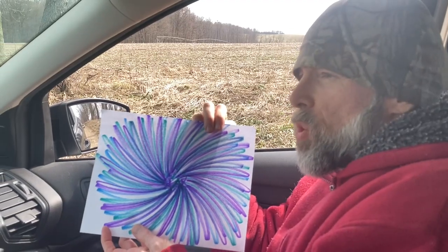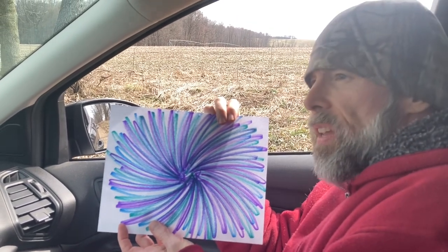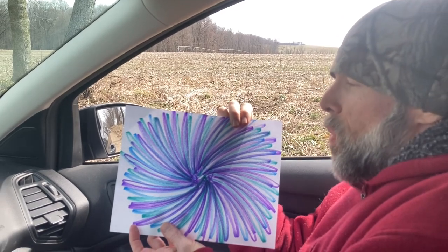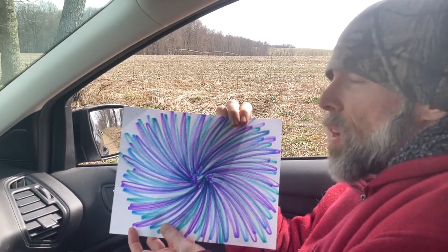Hey everybody, welcome back. We're on day two of our drawing. This is the second part of our pattern — the flower part. We're going to keep repeating this for nine days. Today's location is inside our car, so we're inside the car today for an unusual location. We'll see you tomorrow on day three in another different location.